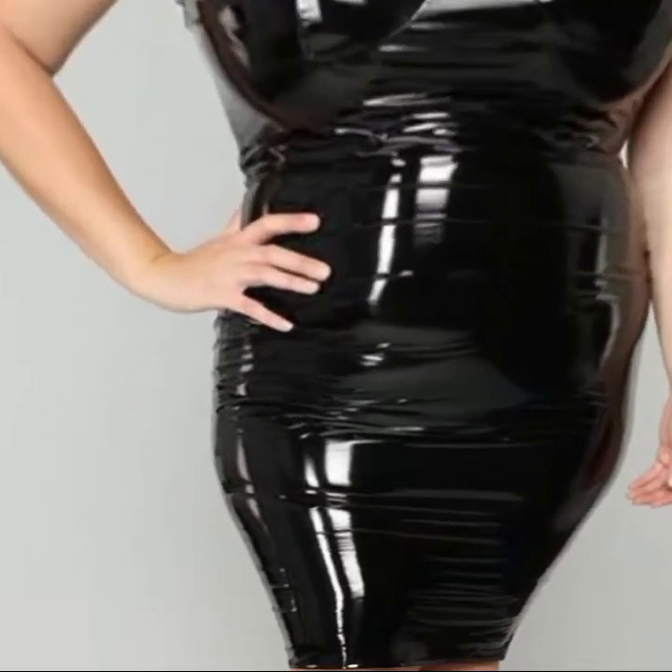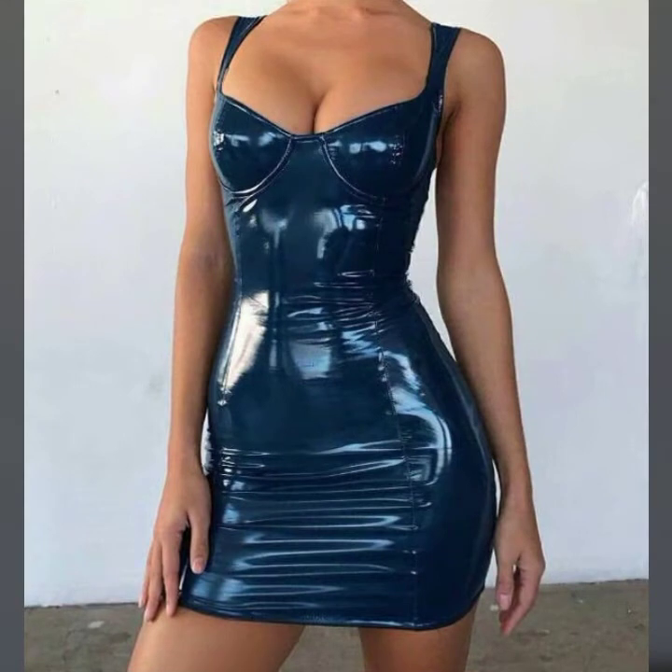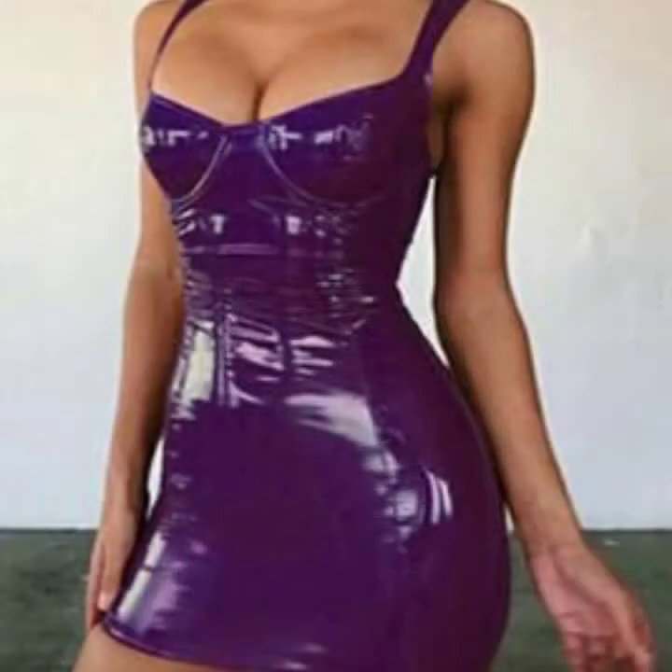My dear friends, I must suggest you watch this video till the end and try one of these latex leather body cone dresses. If you want to buy these online, I will tell you the best websites from where you can shop these online.